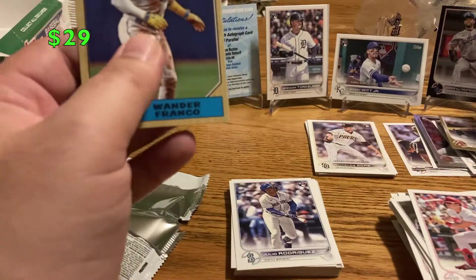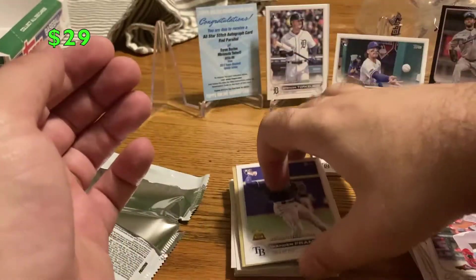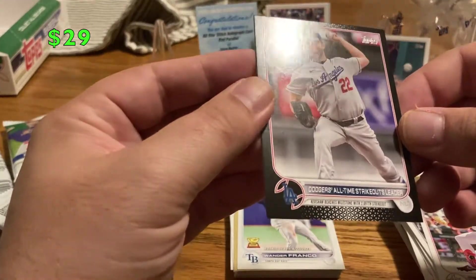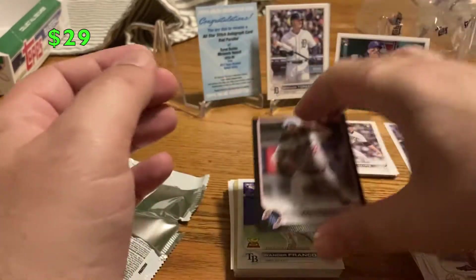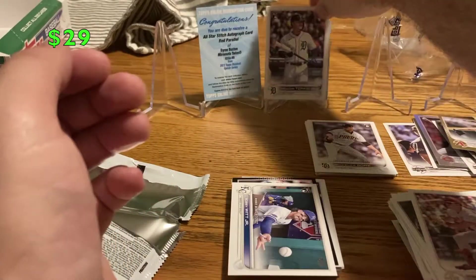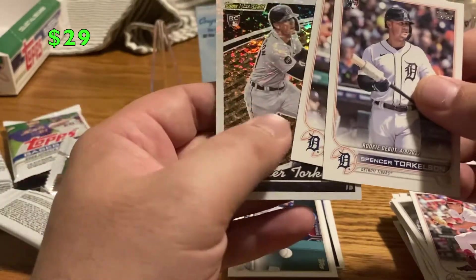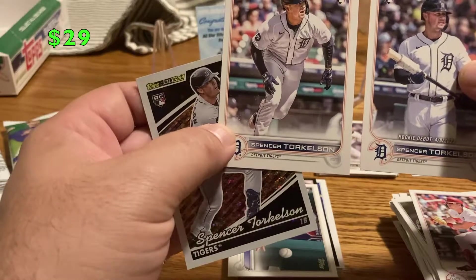J-Rod — no inserts, but I did get both his base and debut, which is really nice. For Franco, I got his debut and an 87 insert. Very nice. I got a black Clayton Kershaw numbered out of 71 — solid pickup, I'll probably put that on eBay. Bobby Witt — I have his base and we got his debut. Torkelson — we got the Topps black gold, which is a super nice card, as well as his base and his debut.